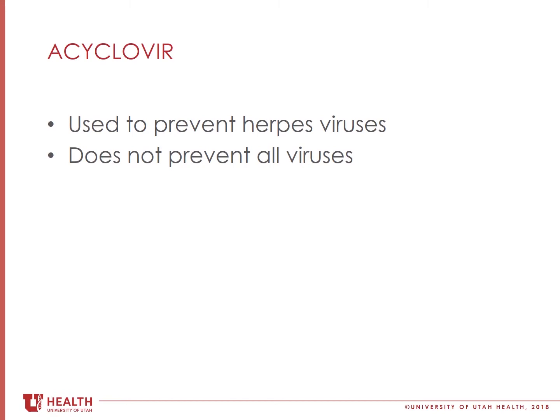Once you start taking anti-rejection medications, the virus may be able to reactivate, which means that it can start to cause an infection. Acyclovir is used to prevent herpes viruses from reactivating after transplant.